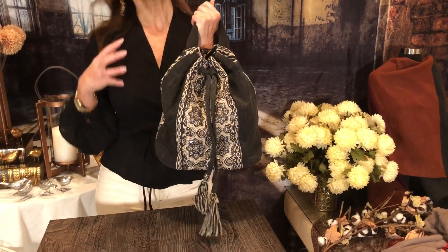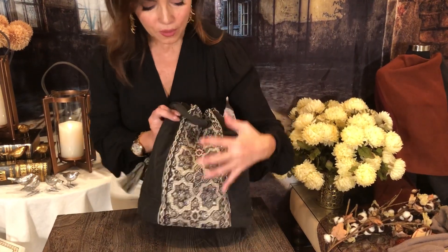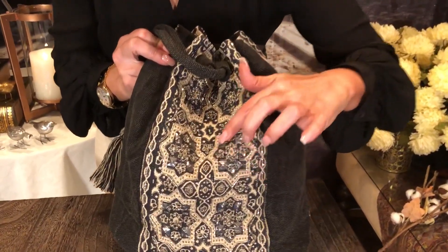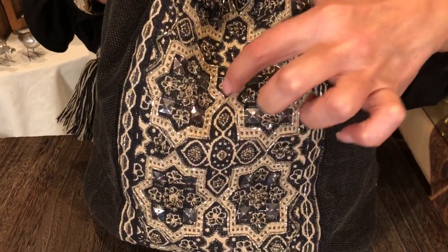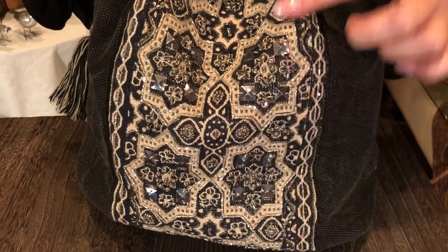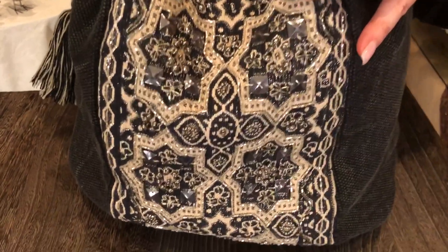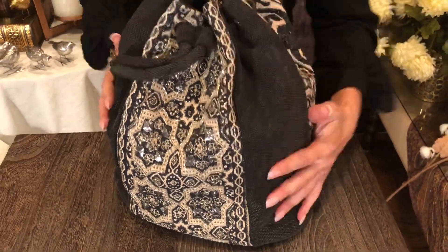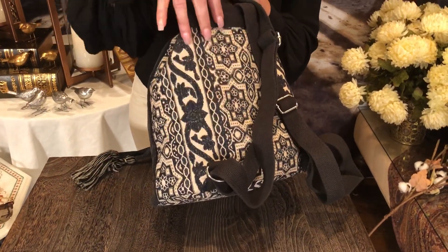Another top trend is the convertible backpack. I love the color. You have this beautiful woven brocade fabric with gorgeous pyramid clear sequins, caviar beads, bugle beads, and silver beads — all embellished on the front panel. The sides are soft, gorgeous textured black fabric with a little silver running through the thread.